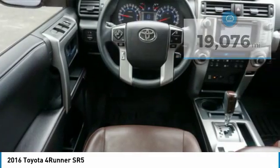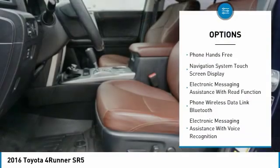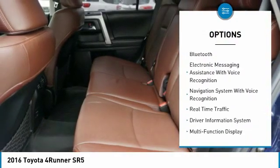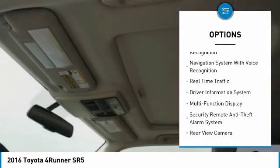Here are some of this vehicle's great options: traction control, leather trim seats, stability control, cruise control, airbags, front knee airbag, and voice activated navigation system with fog lights.